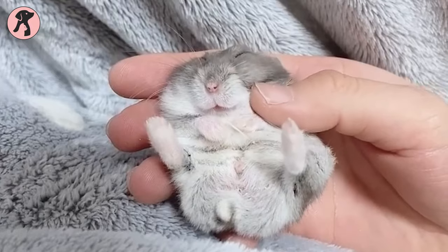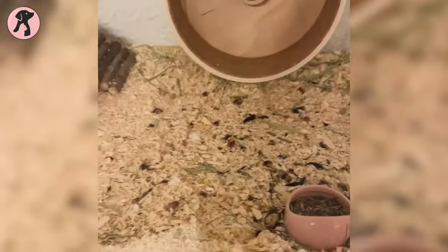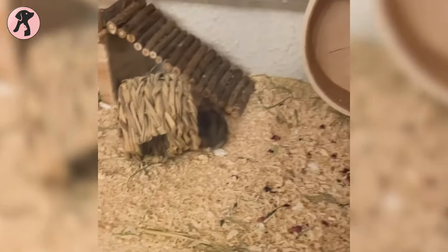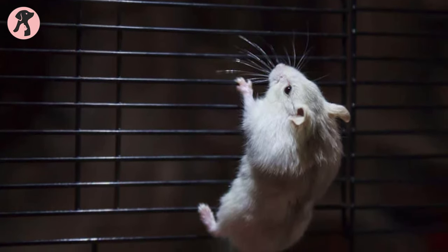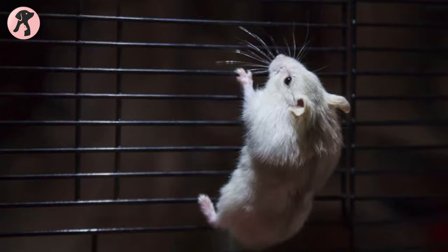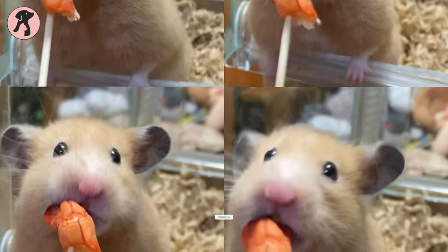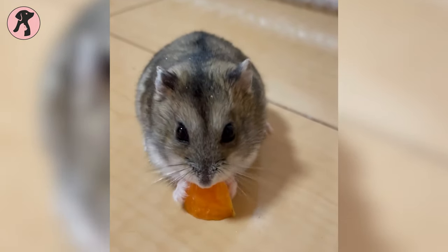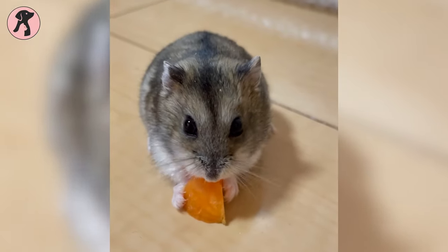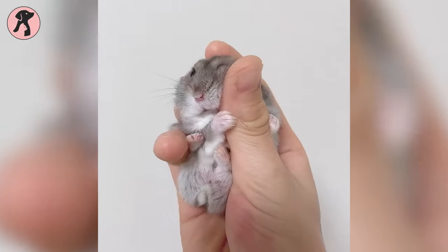Handling hamsters will take some time. When you bring those tiny friends home, everything is new for them, so you have to give them a few days to get habituated with their new enclosure. Covering their cage with a light cloth will help avoid any distraction or anxiousness. When they get habituated with the new environment, try to bond with them by giving them foods and treats. Once they are comfortable with your presence, they will be happy to come near you and walk on your hands. When you pick them up, hold them gently by cupping them in your hands.